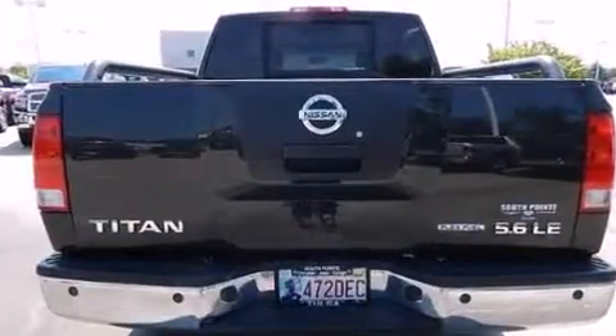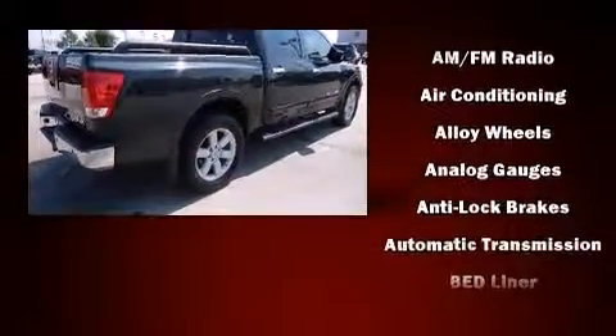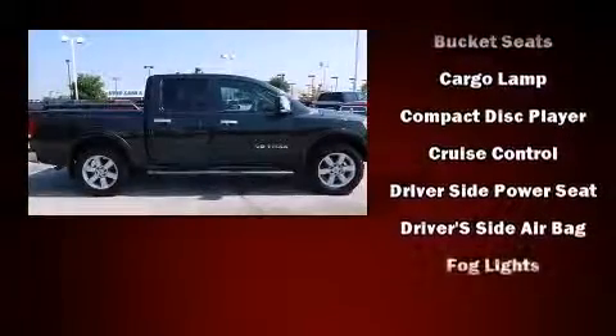Four-wheel drive allows you to go places you've only imagined. Nissan prioritized practicality, efficiency, and style by including a rear-step bumper, power door mirrors, and one-touch window functionality.